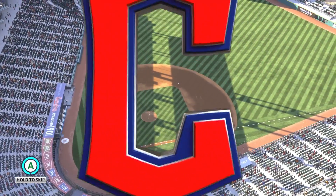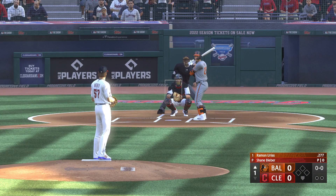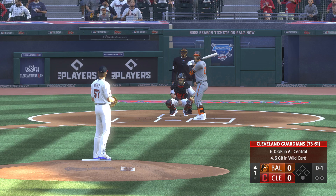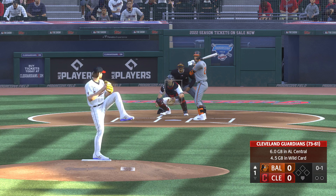Hello, baseball fans, and welcome. Just about set now, and into the box for Baltimore, Ramon Urias, leading off tonight for Baltimore. Swings and misses, and we're underway here in September, the last month of the season.